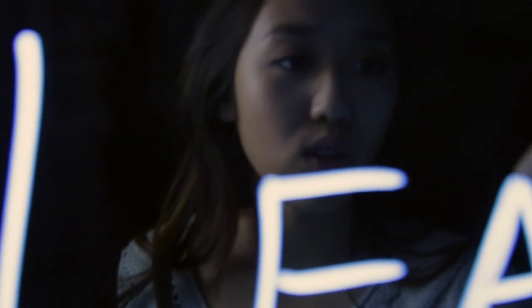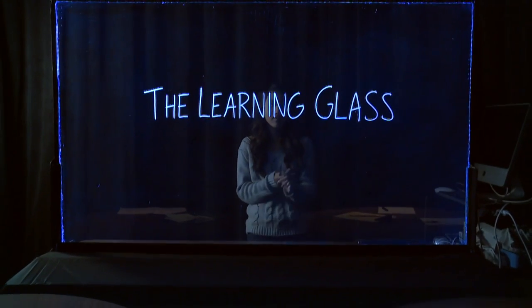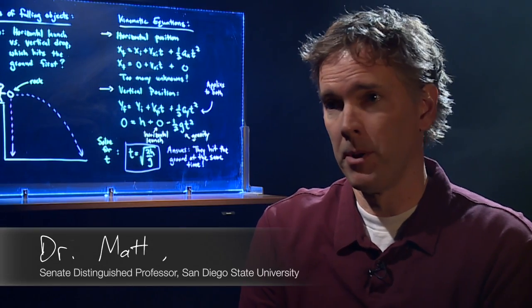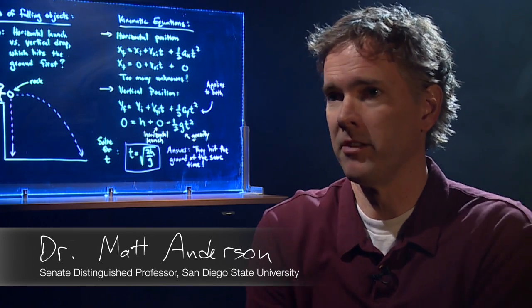Here at San Diego State University we've been developing a brand new technology for online courses called the Learning Glass. The Learning Glass is essentially a transparent whiteboard — a device that allows you to deliver your lecture while facing the camera.